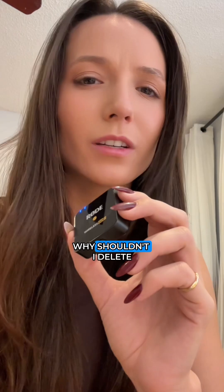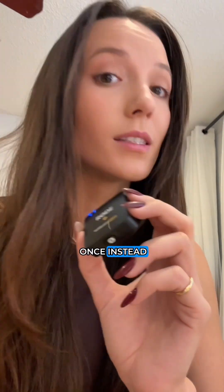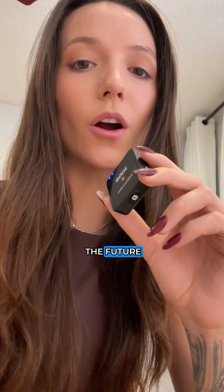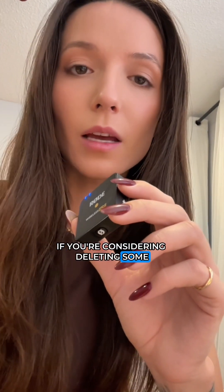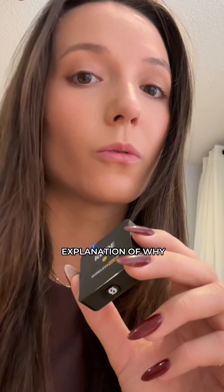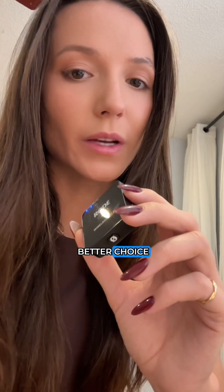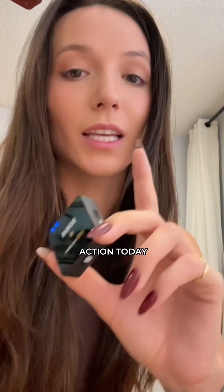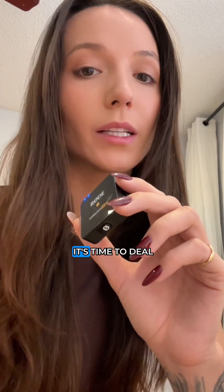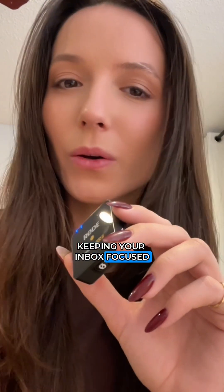If you're wondering why you shouldn't delete all these emails at once — some of these emails you may need in the future. Archiving your emails keeps them safe and searchable. If you're considering deleting some, refer to my Outlook explanation on why archiving is often a better choice. Once you've cleaned out your inbox, you're left with only the emails that need action today, keeping your inbox focused and organized.